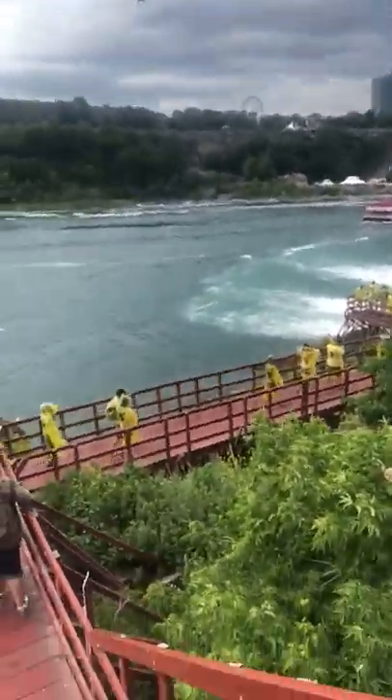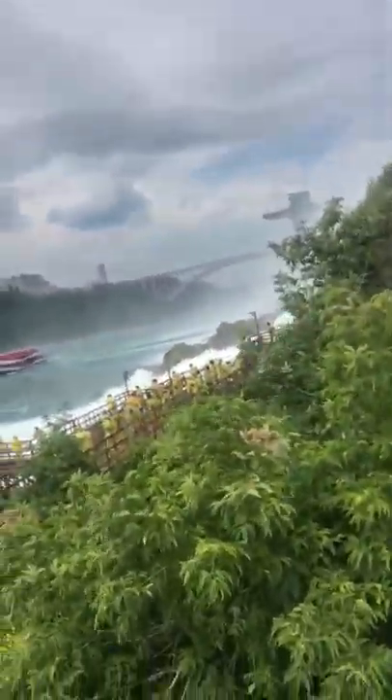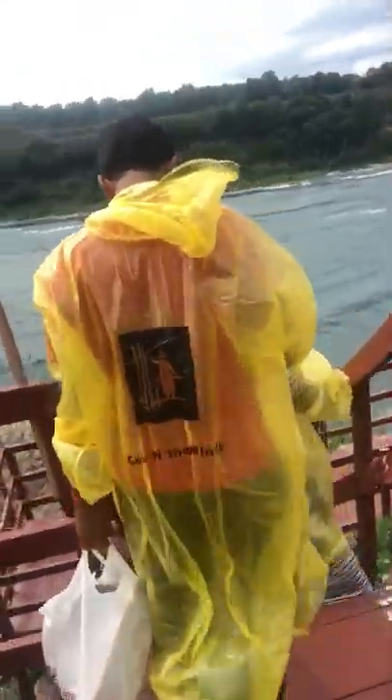Instead of waiting in line for an hour — there's a line an hour back up the elevator. I don't know how much this costs but you're gonna get to come for free with me. They give you these free slippers. I don't need them because I got Crocs, but everybody else needs them.